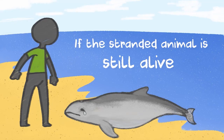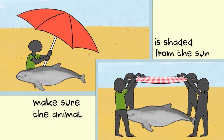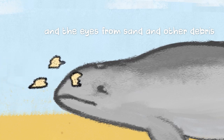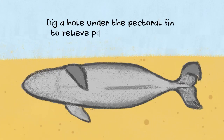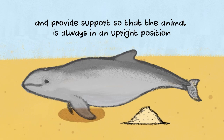If the stranded animal is still alive, you can take these early actions to help while waiting for the stranding response team to arrive. First, make sure the animal is shaded from the sun and the condition of its body is always kept moist to prevent the animal from sunburn and dehydration. Protect the animal's blowhole from water and sand entering and the eyes from sand and other debris. Dig a hole under the pectoral fin to relieve pressure on the joint and provide support so that the animal is always in an upright position.